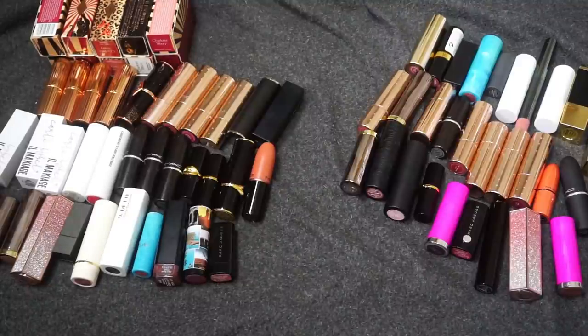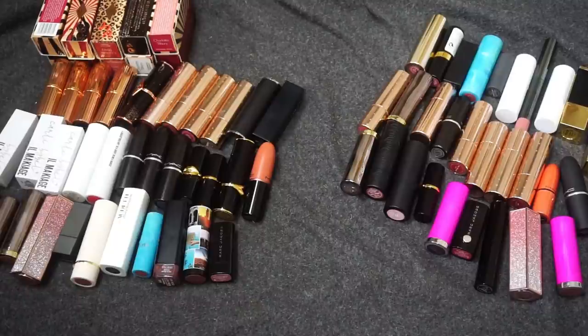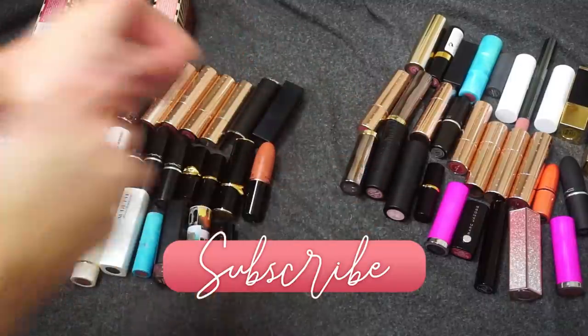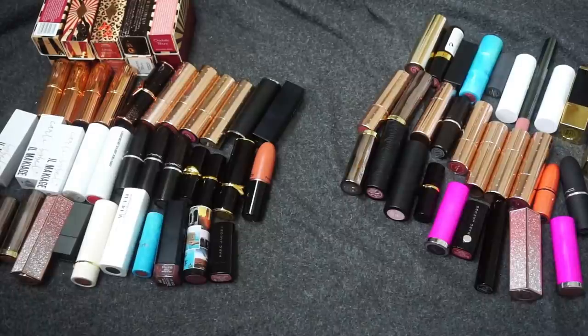I really hope you guys enjoyed it. I tried to swatch everything. I hope you enjoyed seeing the mauve dupes next to one another — obviously I have a lot of nudes, so swatching all of them against each other probably would have been impossible. But if you want to see a video swatching all of my nude lips next to each other, go ahead and let me know in the comments — I'd be happy to put that on my list to film. That is where I'm wrapping up this declutter and the whole declutter series. Thank you so much for tuning in every week to see a new category decluttered. If you enjoyed this one, make sure to give it a thumbs up, consider subscribing, and I will see you in my next video — bye!